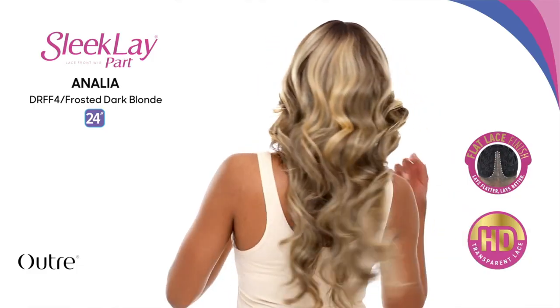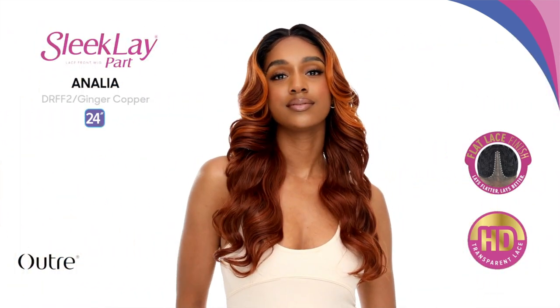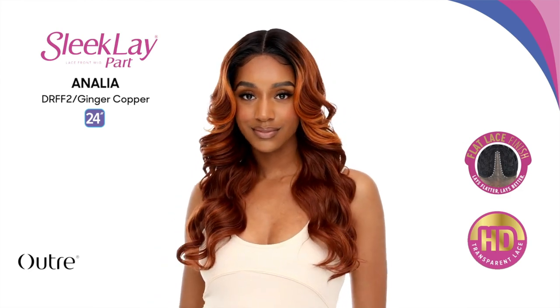First up we have Analia — she's super pretty. She looks like Giovanna to me, just a little bit longer. She's a wavy style at 24 inches with layers. The color is frosted dark blonde, which is super pretty. I think she's pretty, but there are other styles coming out that are more different and new to Sleek Lay, so I'll probably go for those instead.